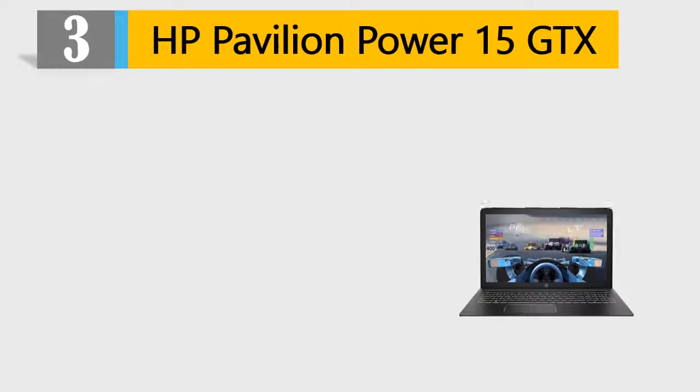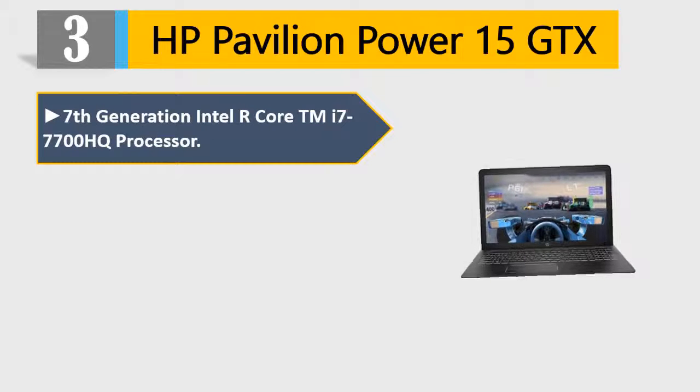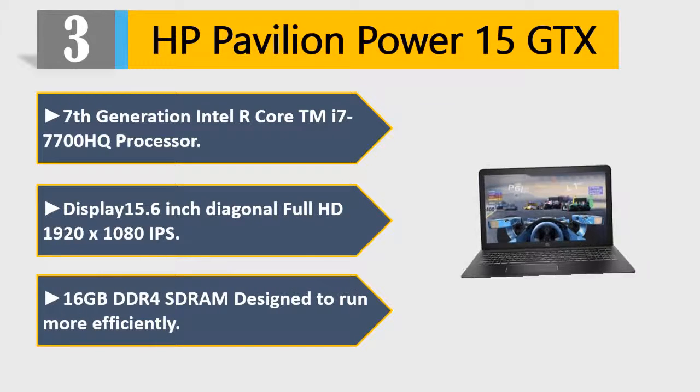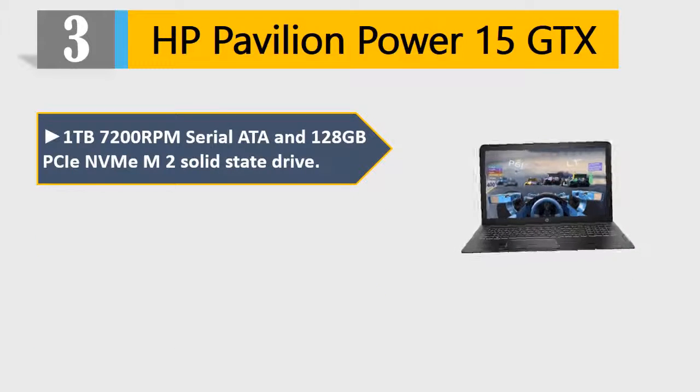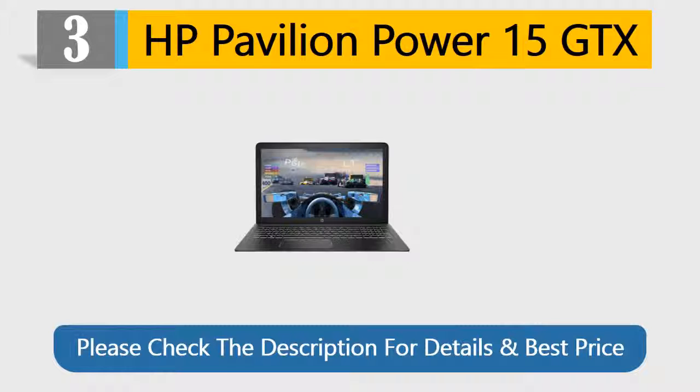Number 3: HP Pavilion Power 15GDX. 7th Generation Intel Core i7-7700HQ Processor. Display: 15.6-inch Diagonal Full HD 1920x1080 IPS. 16GB DDR4 DRAM designed to run more efficiently. 1TB 7200RPM SATA and 128GB PCIe NVMe M.2 Solid State Drive. Up to 11 hours 30 minutes, mixed usage up to 8 hours. Please check the description for details and best price.